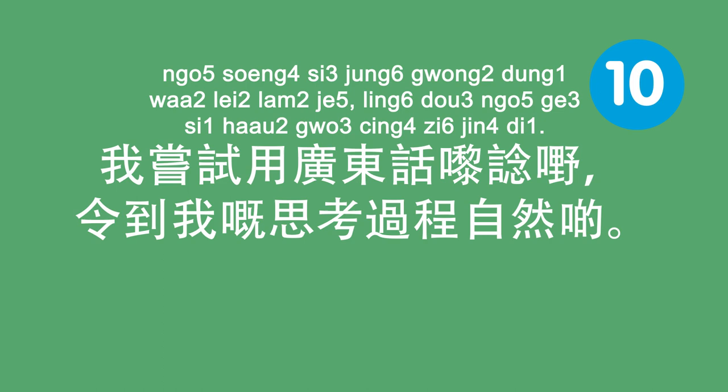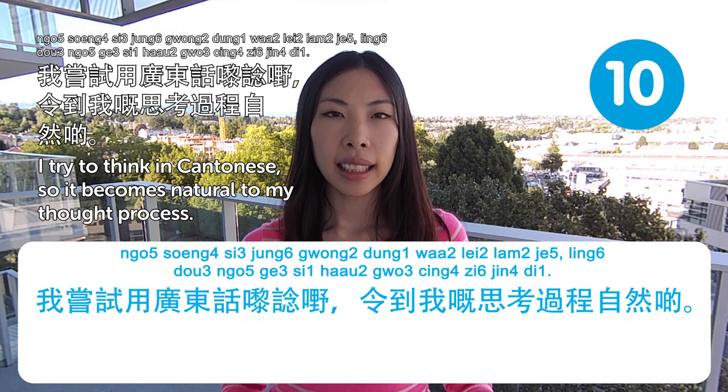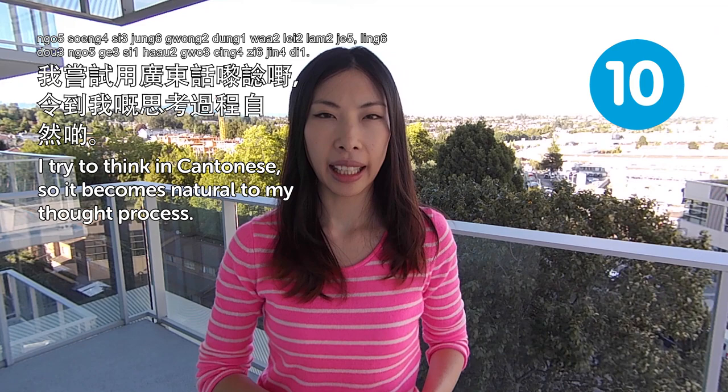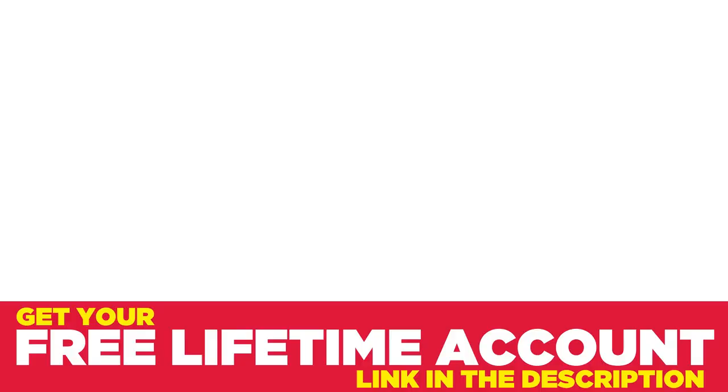我嘗試用廣東話嚟諗,令到我嘅思考過程自然嘅. I try to think in Cantonese so it becomes natural to my thought process. If you're thinking in a new language, that really helps you build up the grammar or the syntax — everything about the language.